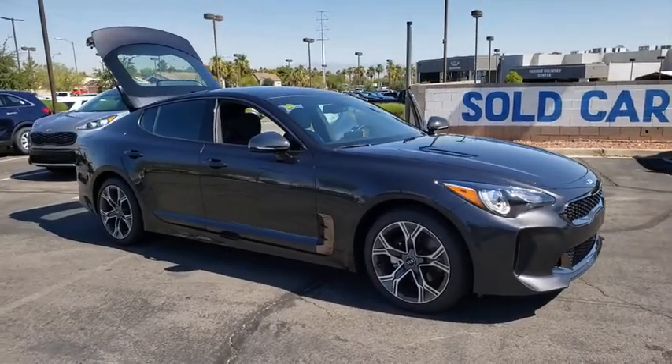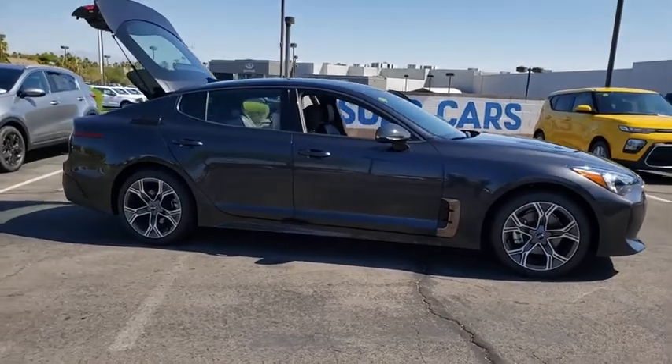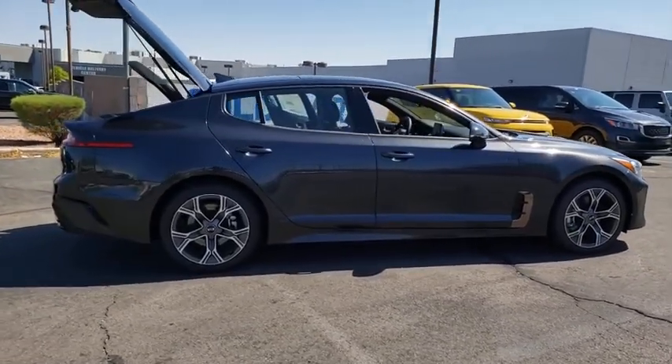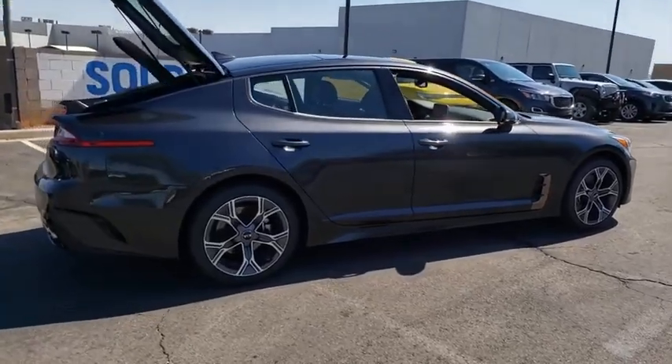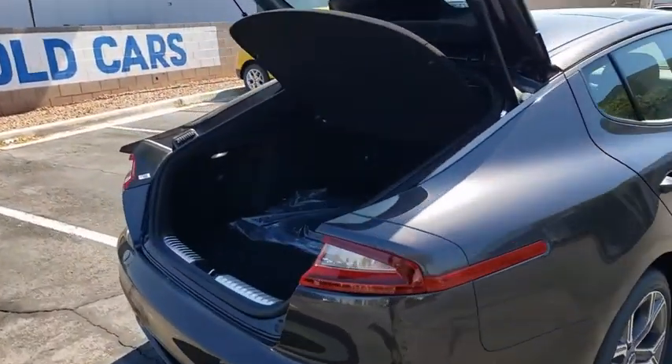Take a ride in the 2020 Kia Stinger. The Kia Stinger has a design that is sure to leave an impression. It offers the perfect combination of a sporty look coupled with a wide variety of luxurious features. Here are some of this vehicle's great options.